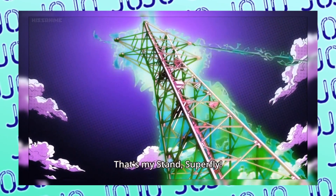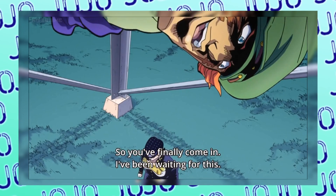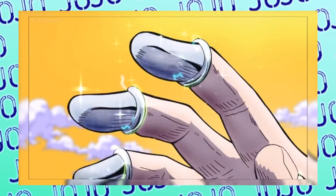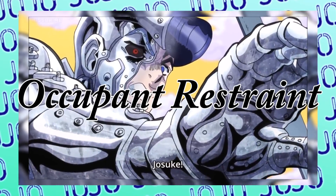Superfly, an automatic stand bound to an old pylon, is endowed with the ability to trap anyone who walks into it. Anyone who attempts to escape the pylon while trapped will begin to be covered in steel from its first ability, Occupant Restraint.